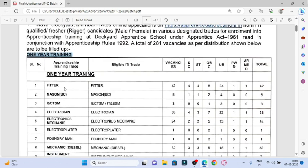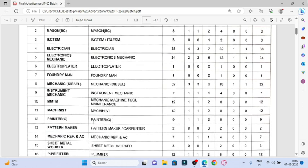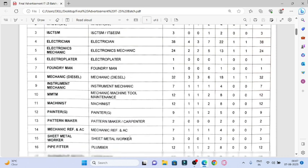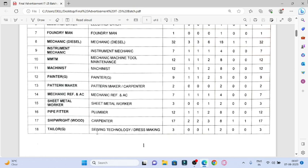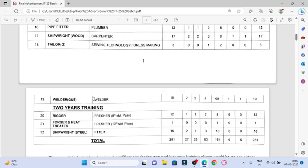If you look at the trades, there is Fitter, Mason, ICT, SM plus IT and ESM, Electrician, Electronics, Mechanics, Electroplater, Foundryman, Mechanics, Instrument Mechanics, Mechanics Machine Tool Maintenance, Mechanics Painter, Pattern Maker, Carpenter, Mechanics REF and AC, Sheet Metal Worker, Plumber, Carpenter, Sewing Technology, Dress Making, and Welder.